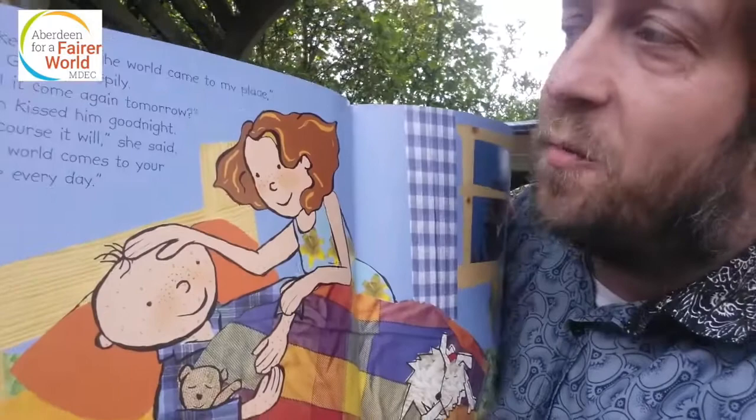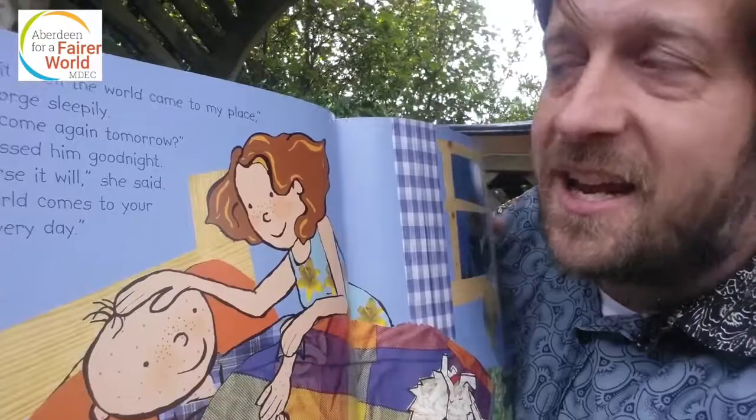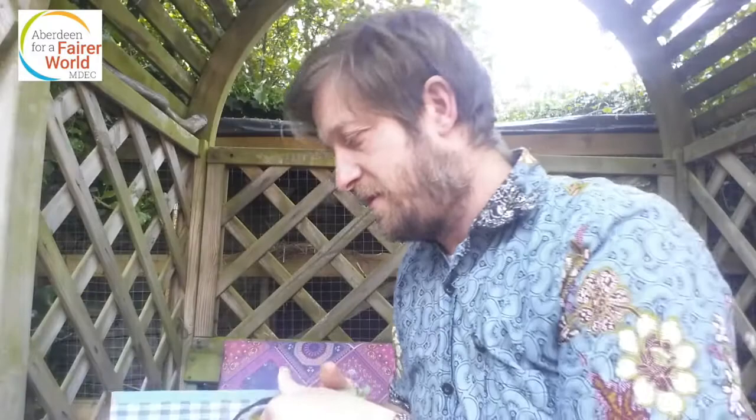'I liked it when the world came to my place,' said George sleepily. 'Will it come again tomorrow?' Mum kissed him goodnight. 'Of course it will,' she said. 'The world comes to your place every day.' There it is — it really does. And there's the map of the world.